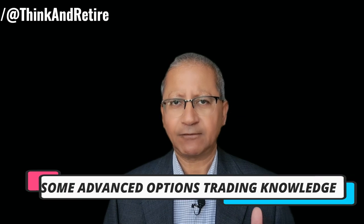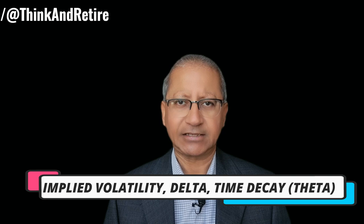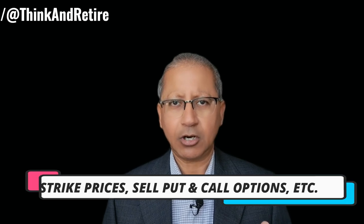Please note that in order to understand this video you should have some advanced knowledge of trading options such as implied volatility, delta, theta decay, strike prices, how to sell call options, put options, and so on and so forth.